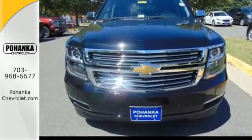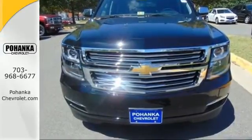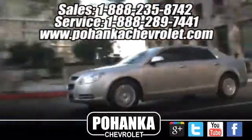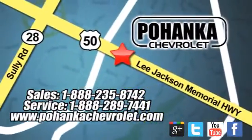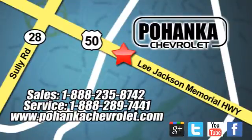Make the Suburban yours today. Bohenga Chevrolet is a great place to buy a car. We're conveniently located at 13915 Lee Jackson Memorial Highway, Route 50 in Chantilly.